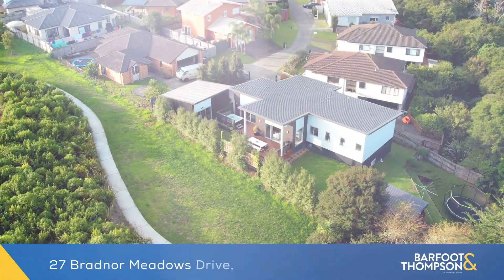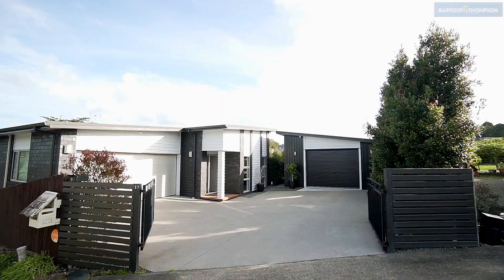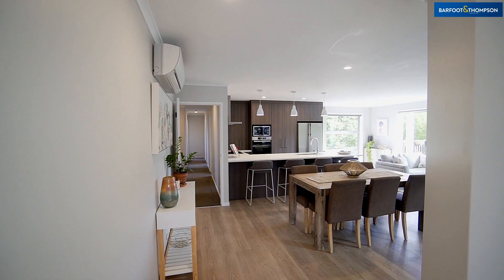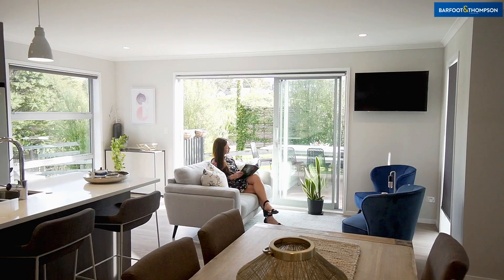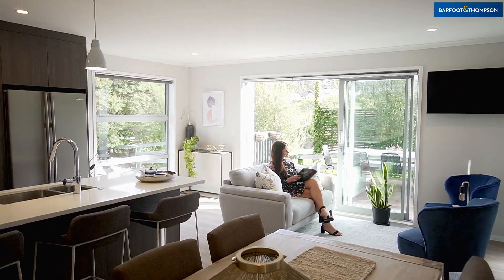Arrive with ease through your electric remote control gates. The entry foyer is spacious and opens into the expansive open-plan living, dining, and kitchen. The feature windows and sliding doors are positioned to take in the beautiful rural views.